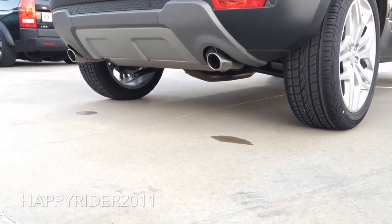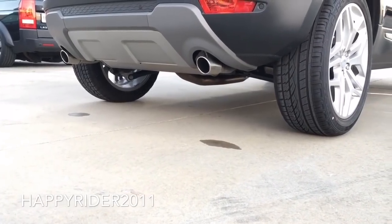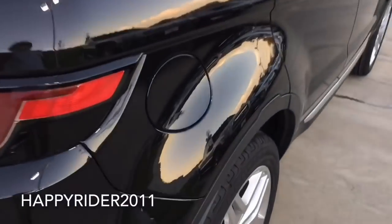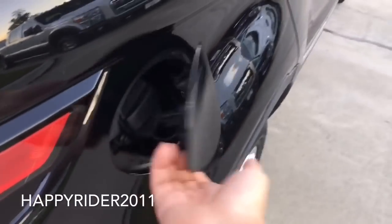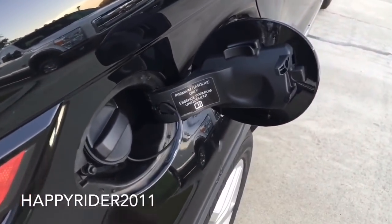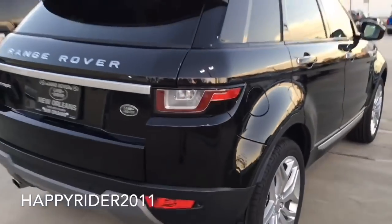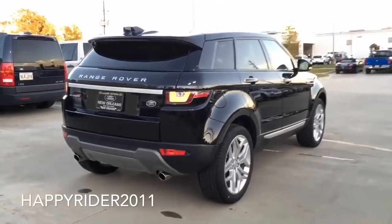Further down, there's the rear diffuser and the dual exhaust pipe. As for the gas tank, just make sure the vehicle is unlocked — to open, simply push in. The new Evoque can hold up to 27.7 gallons of gas, and it is recommended by Land Rover to use premium unleaded gasoline only.